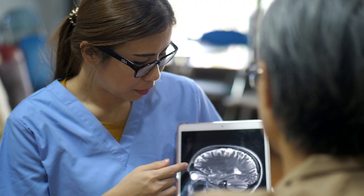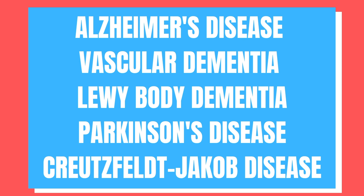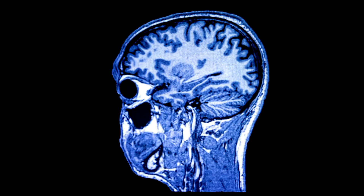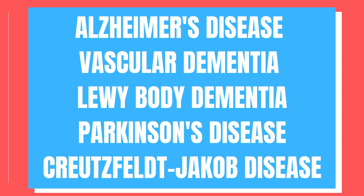First, there are several types of dementia that are progressive and not reversible. Examples include Alzheimer's disease, vascular dementia, Lewy body dementia, Parkinson's disease, and Creutzfeldt-Jakob disease.